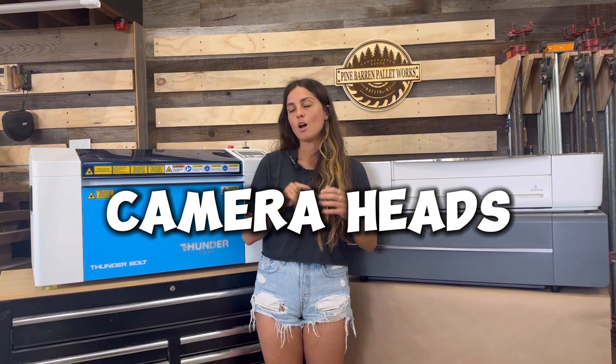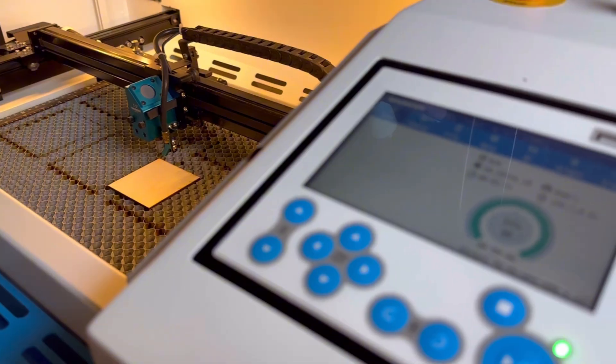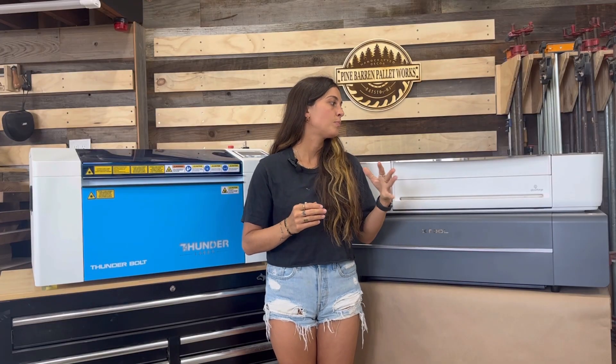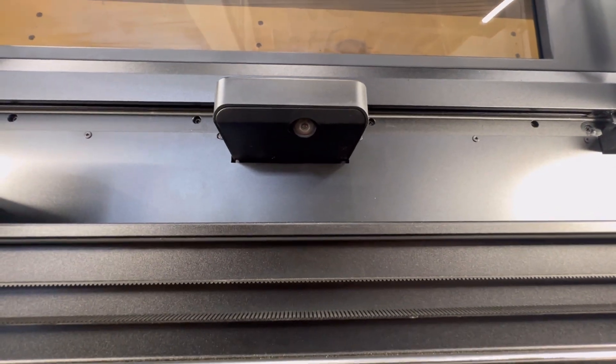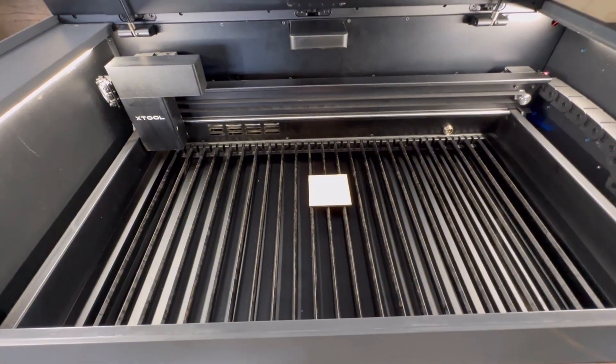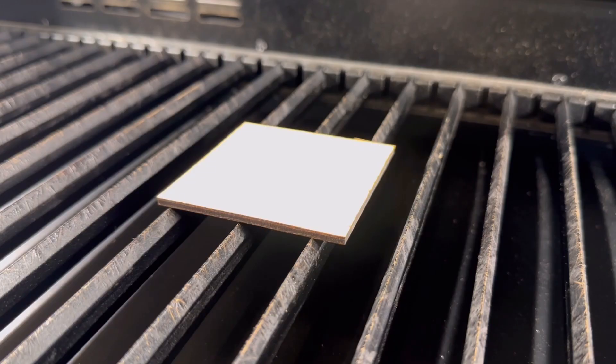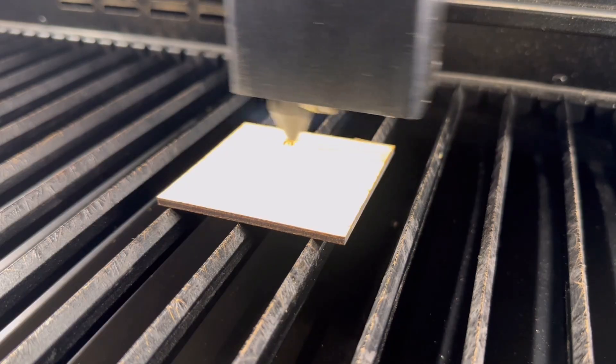Let's talk about camera heads. All three lasers include a camera. The Thunderbolt's camera acts as an additional visual source in the laser bed but is not the primary source for lining up material — you still have to set the origin manually in software. Both the X-Tool P2 and the Glowforge use their cameras as the primary source for alignment. Once your material is in the machine, the image pops up in the software and you drag your design on top of the material image — wherever you place it is exactly where it will engrave or cut.